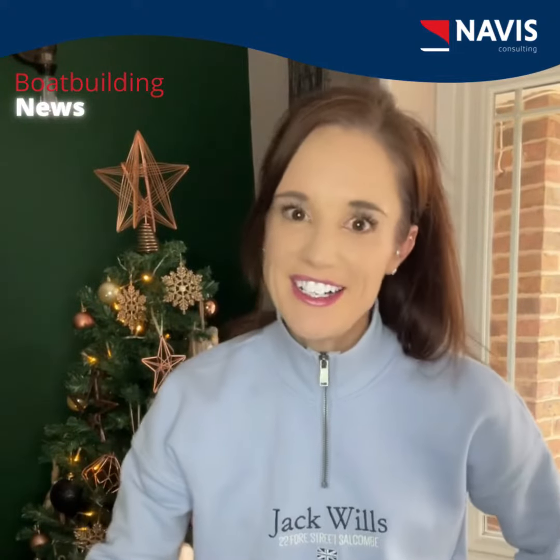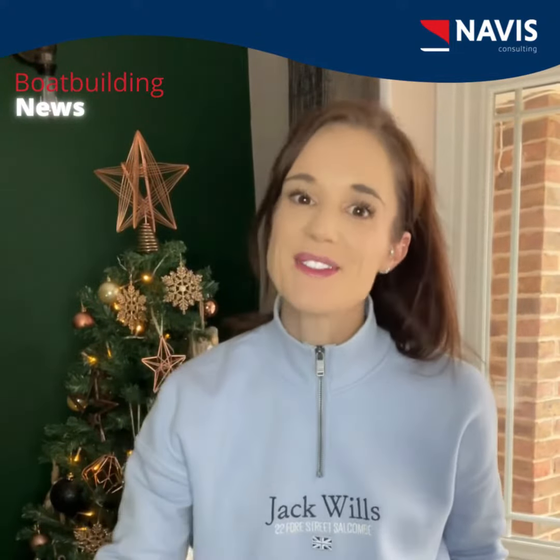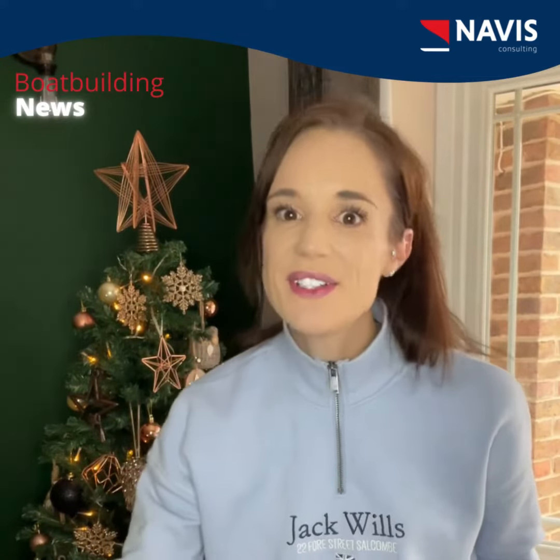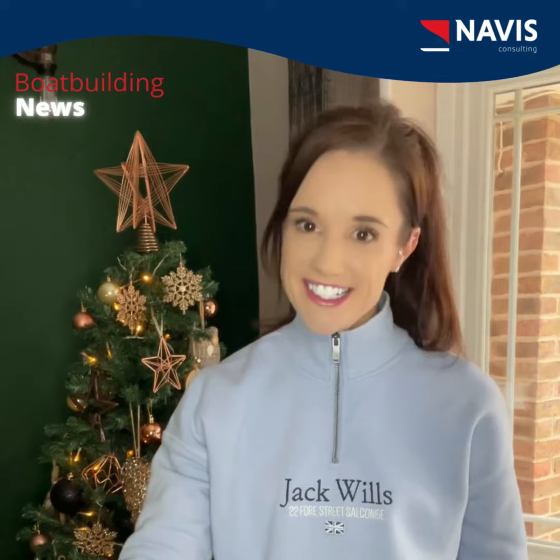Hey, hope everyone's had a really good week so far. So the boatbuilding news roundup for this week: Silent Yacht, builder of solar electric yachts, has revealed its first dedicated tender design, the Silent Tender 400.